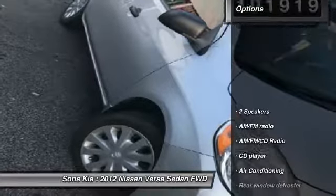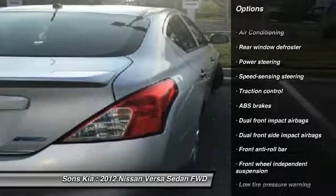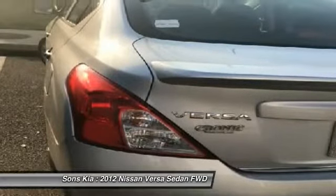Here are some of this vehicle's great options: traction control, air conditioning, dual airbags, power steering, AM-FM stereo with CD player, electronic stability control, trip computer, rear window defroster, and brake assist.